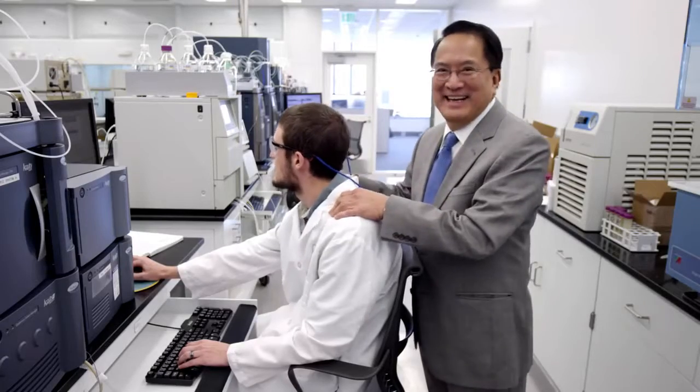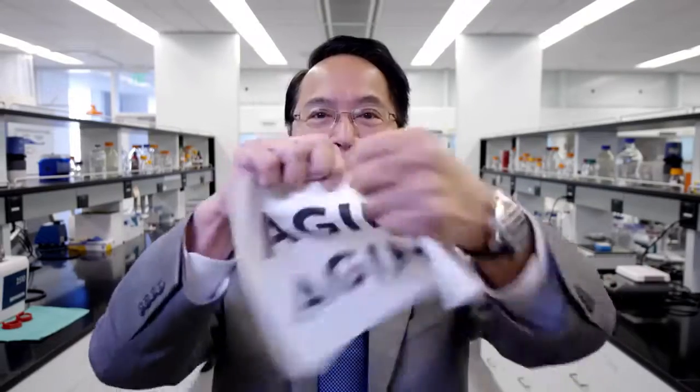This is Joe Chang, CSO — Chief Scientific Officer, actually. Joe hates aging.